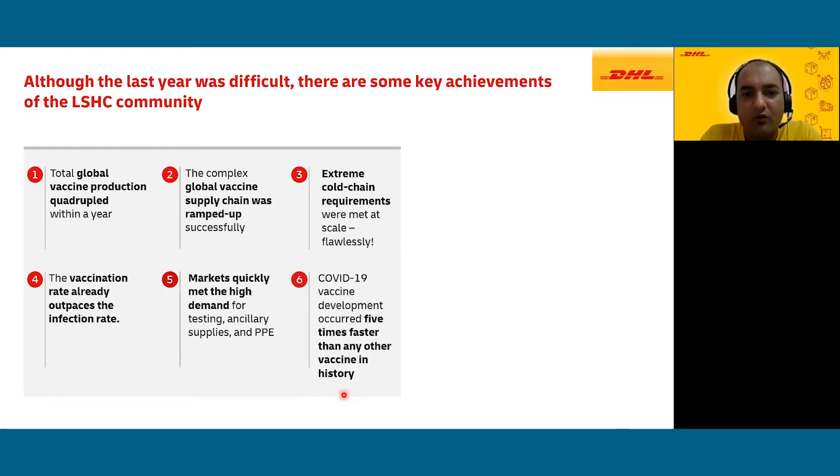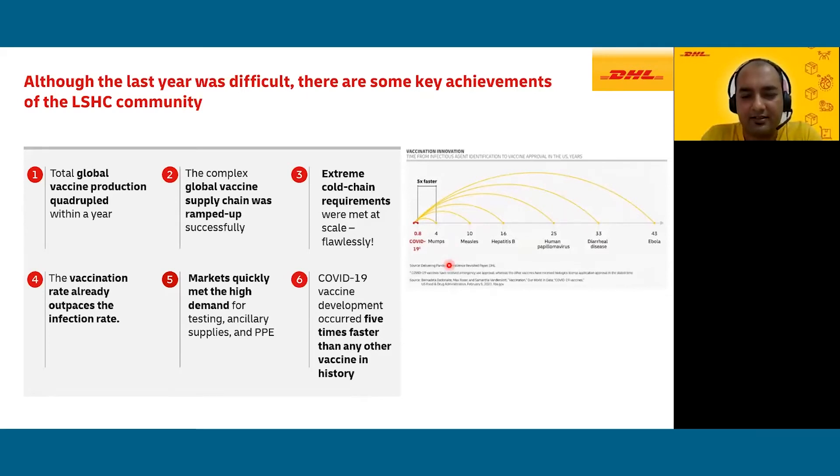Above all, the COVID-19 vaccine was developed five times faster than any other vaccine in history. This graph supports this: the COVID-19 vaccine was developed within 0.8 years of identification. The next closest vaccine was developed within four years. Hepatitis took 16 years; we still don't have an HIV vaccine. This has been possible because everyone from the industry has been working around the clock to save lives — sincere compliments and thank you for your relentless contribution.